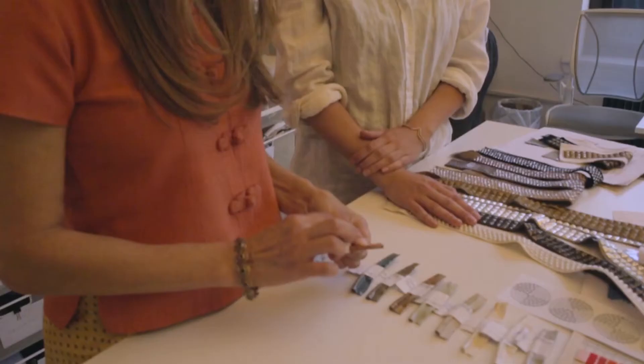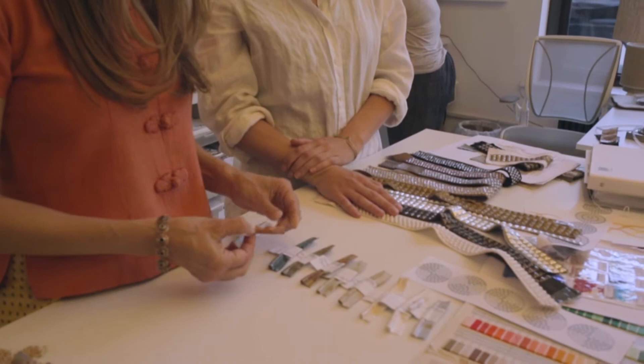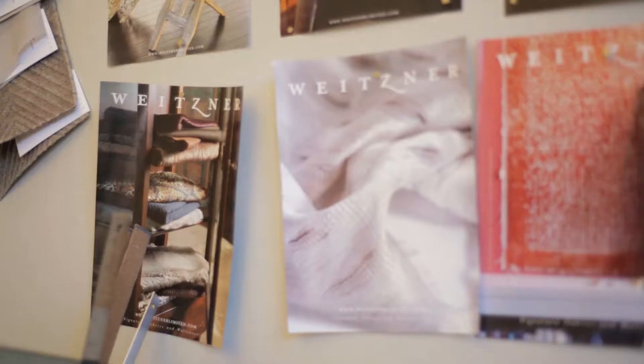The trim line that we do for Samuel & Sons is very unique. It takes trim to a whole new level. What we're trying to do is bring a new point of view, a freshness to the trim. Trim that is jewelry for your home.